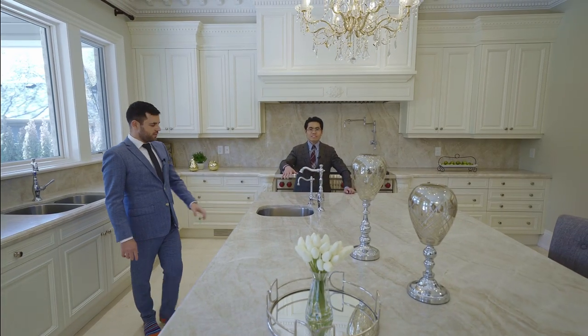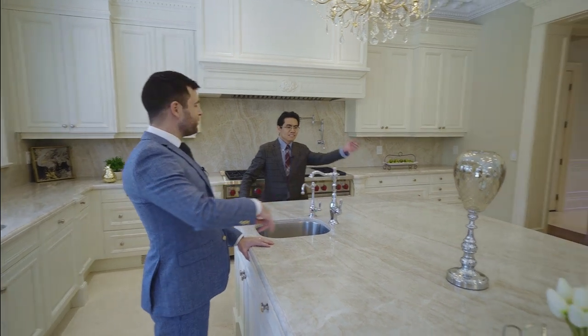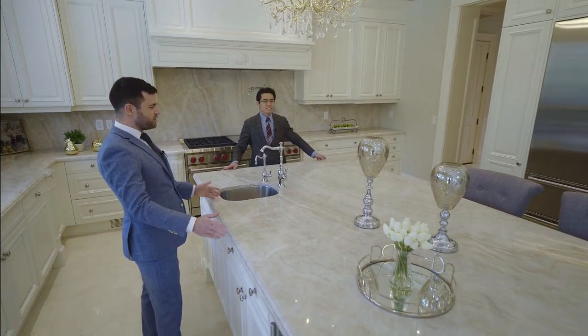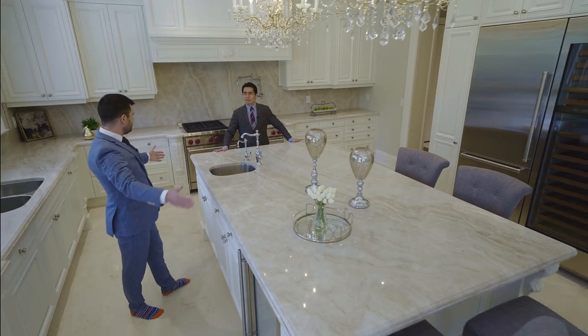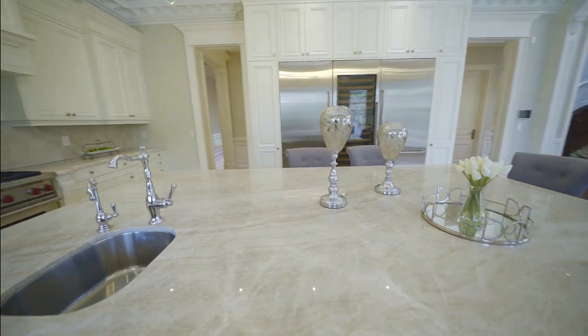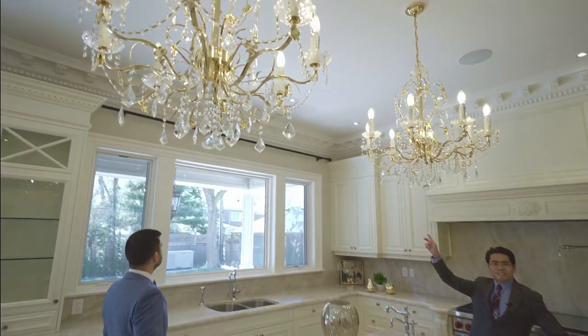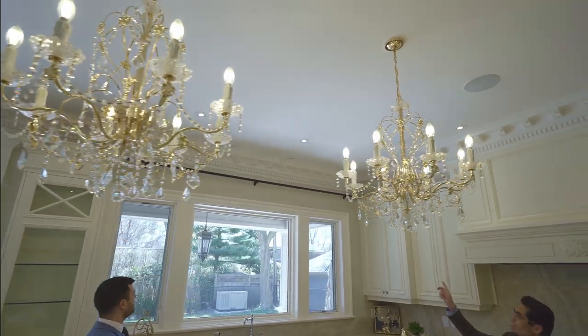The marble is imported from Italy — it's just one slab with no connecting pieces and it's huge, probably ten by six feet. There's a bunch of seating and beautiful chandeliers. Look at the chrome molding — it's different again from the other rooms.